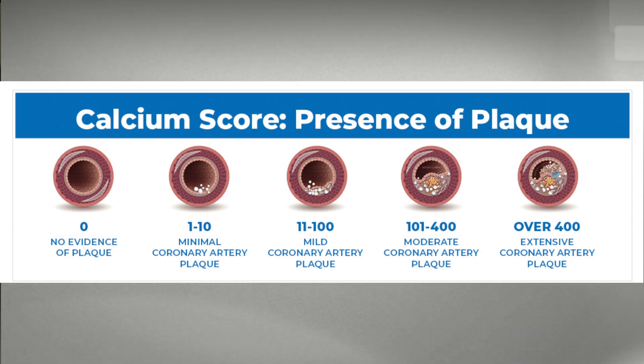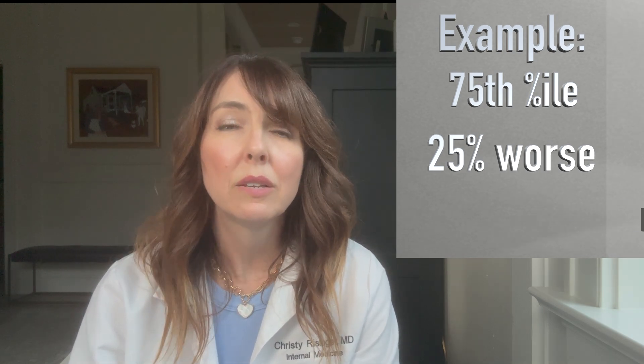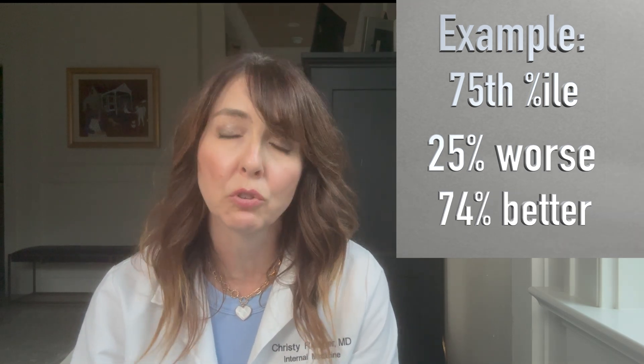Lower scores are better and indicate less atherosclerotic plaque within the arteries of the heart. After you get that coronary calcium score, they'll put you in a percentile ranking based on your age and your sex. For example, if your percentile rank was 75%, that means 25% of people got a score worse than you and 74% got a better score.